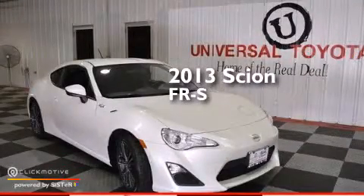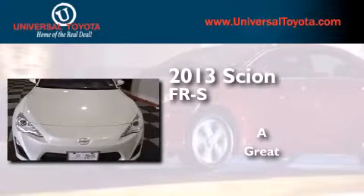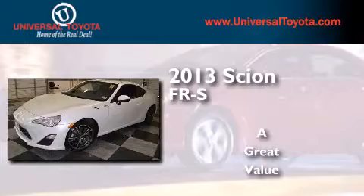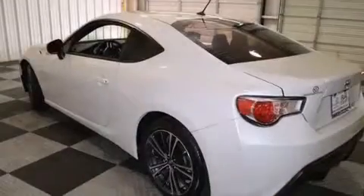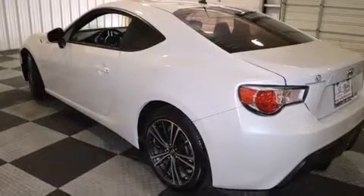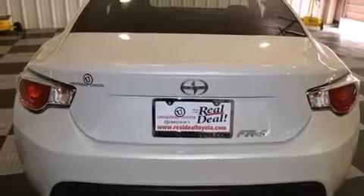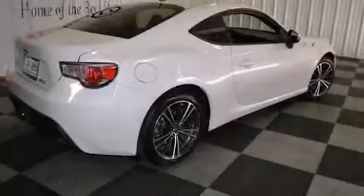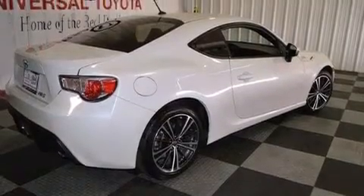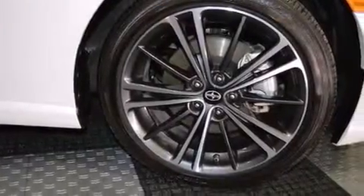This is a 2013 Scion FR-S. Its top features include Bluetooth cell phone integration, an iPod-ready stereo system so you can take your music with you, a limited slip differential, traction control and stability control systems, aluminum wheels, and a tire pressure monitoring system.